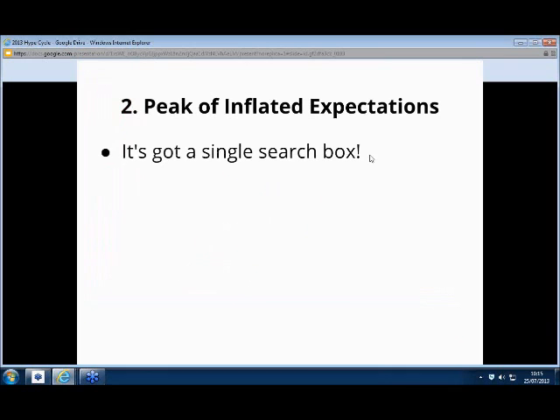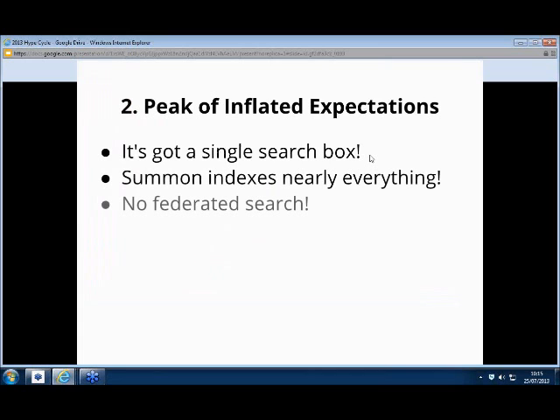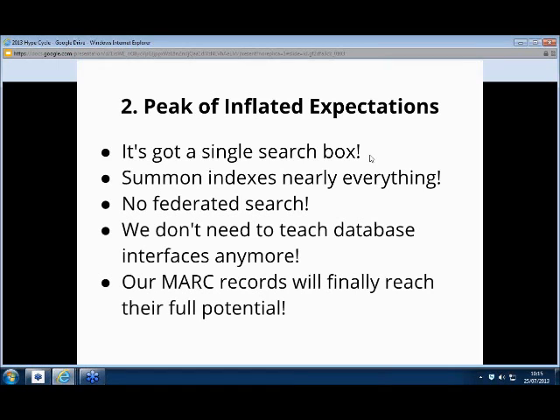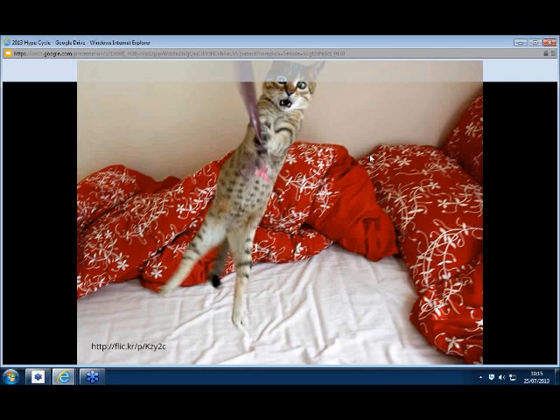We got really excited. It's got a single search box — brilliant. It indexes pretty much everything — fantastic. No federated search — we were so keen to move away from federated search. We don't need to teach databases anymore — fantastic. And finally, our MARC records actually get used properly — all those catalog works going to be exposed. We got a new toy. It was really exciting.